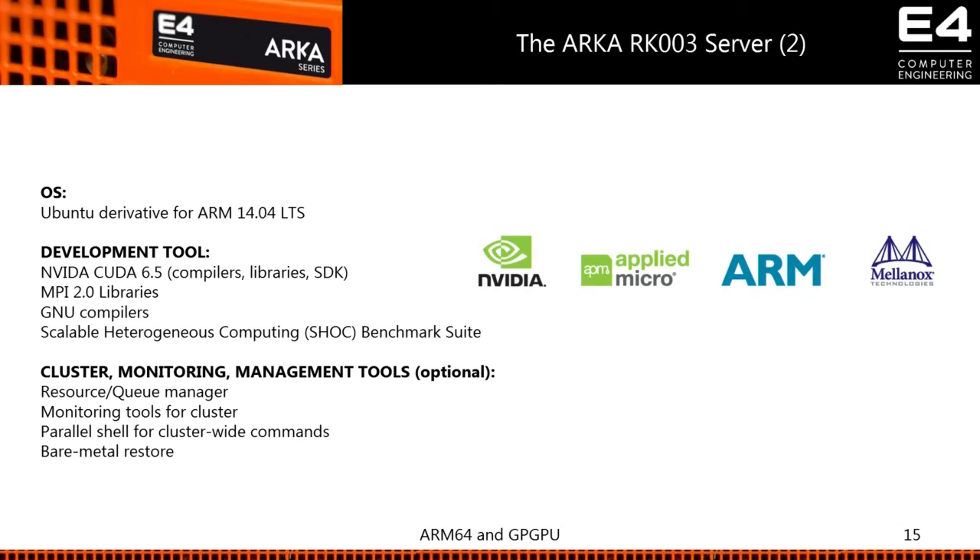We have NVIDIA CUDA 6.5 officially available — you can download it from the NVIDIA website. You have MPI and GNU compilers, and we do a lot of tests with SPACK to provide you the right performance the system should deliver. You also have the standard cluster stack: resource queuing manager, monitoring tools, parallel shell, and bare-metal restore. So you have the basic tools to create a small cluster and try high performance computing.